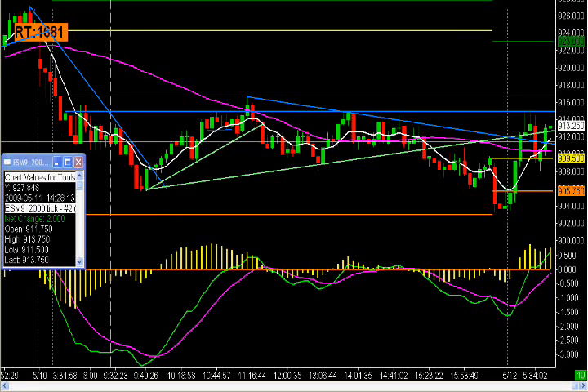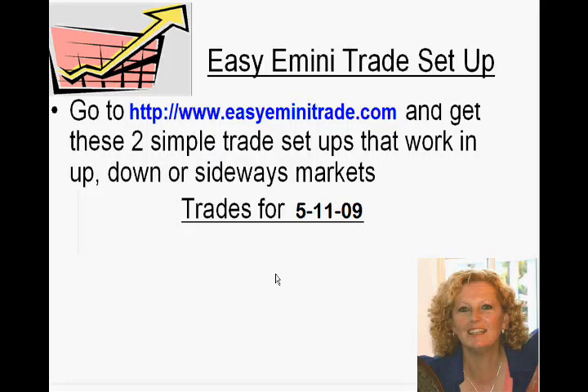If you'd like to check those out, you can check those setups out at www.easyeminitrade.com.